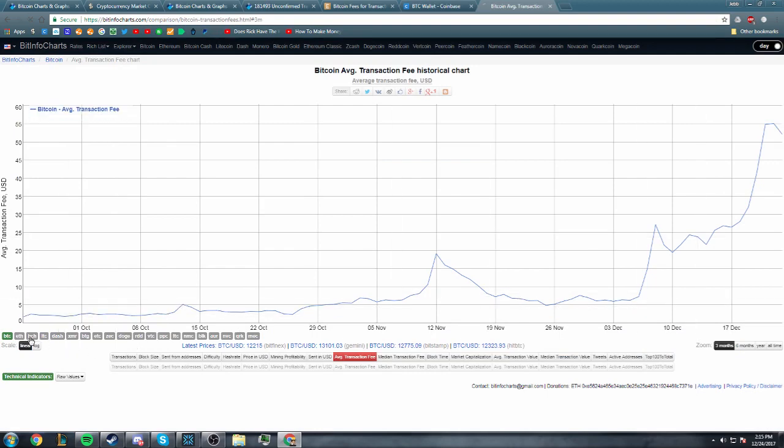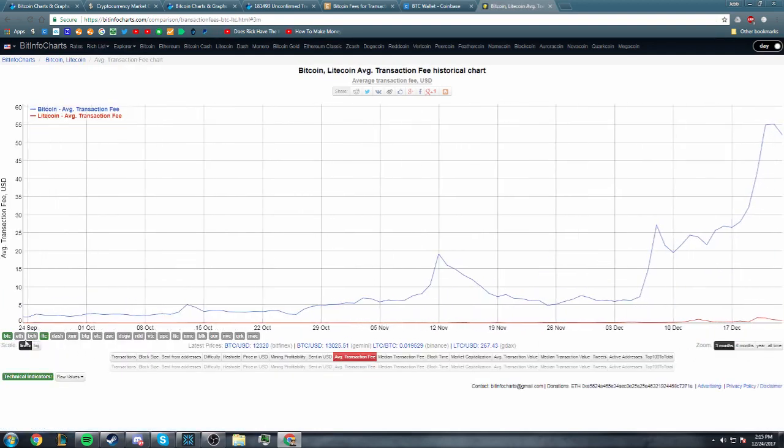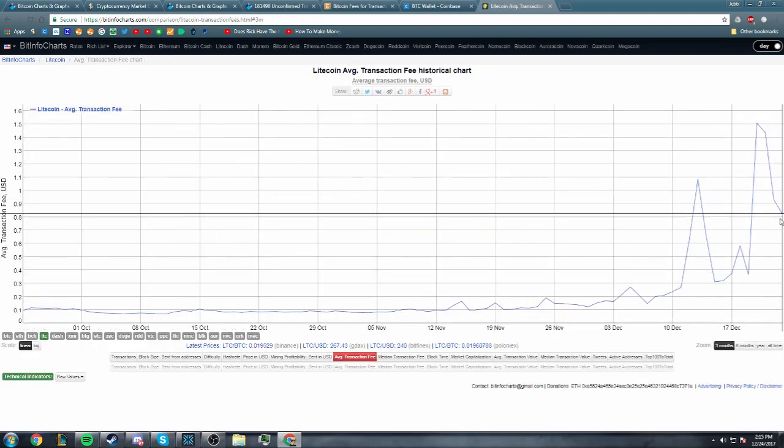Litecoin. I can show you a chart right here of Litecoin's average fees — Litecoin fees right now are like 90 cents. Why are Bitcoin fees so high? Well, let's explain that.